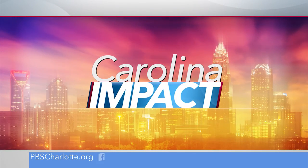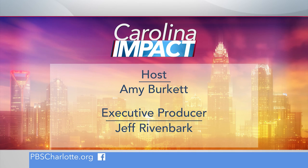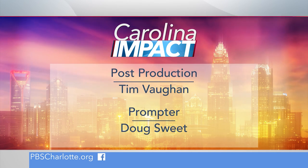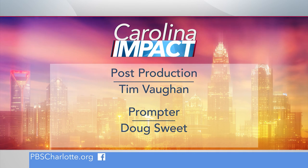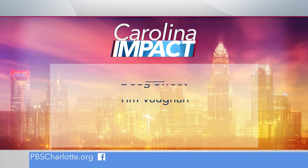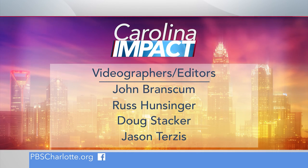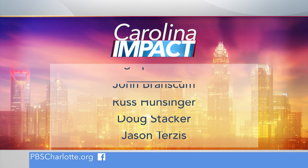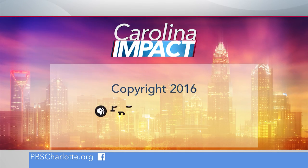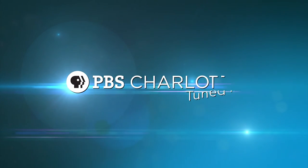Thank you for joining us. A production of PBS Charlotte.